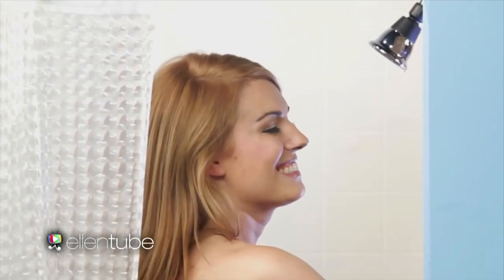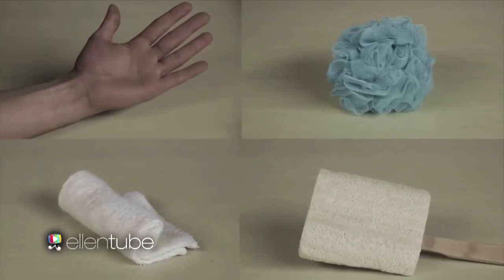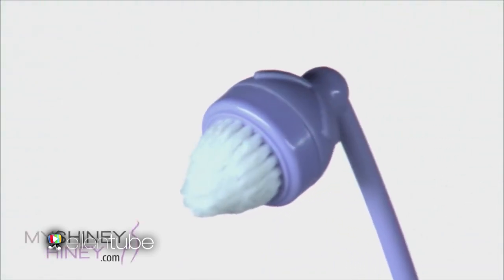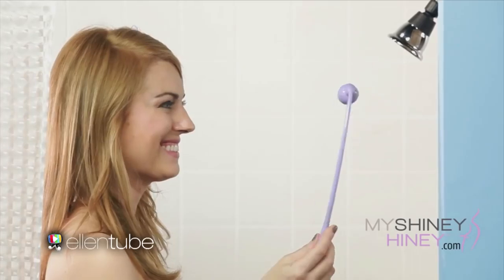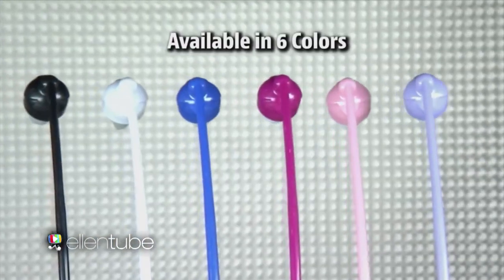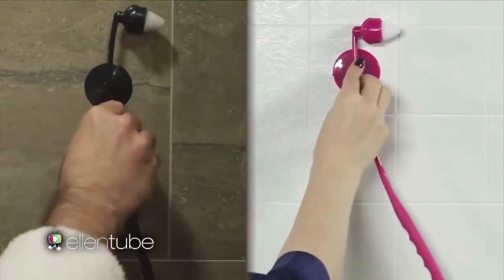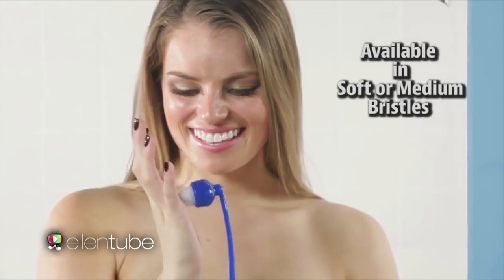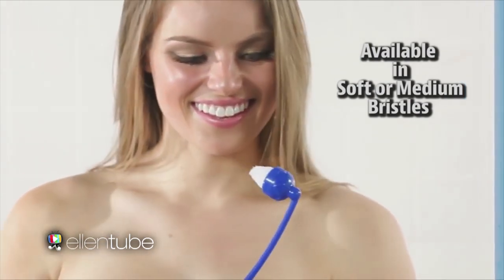There's nothing better than feeling clean and confident. But are you really as clean as you should be? Not unless you've taken care of a very personal area that requires special attention. Stop resorting to one of these options. Now there's a solution. It's My Shiny Heine — a specialty cleansing brush with an ergonomically designed handle to easily access that difficult to reach spot. My Shiny Heine comes in six colors and includes a suction cup shower holder, so it's always right where you need it. The formed bristle brush is specially designed to reach every fold and wrinkle.